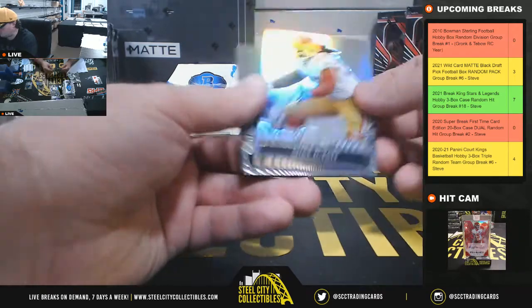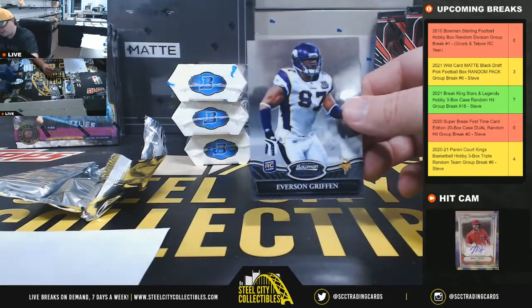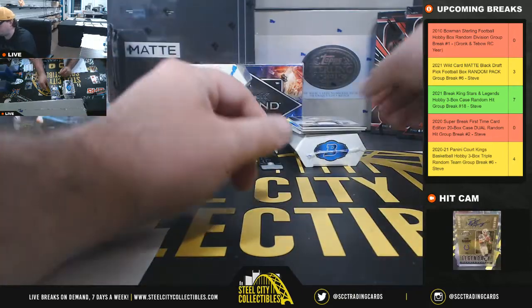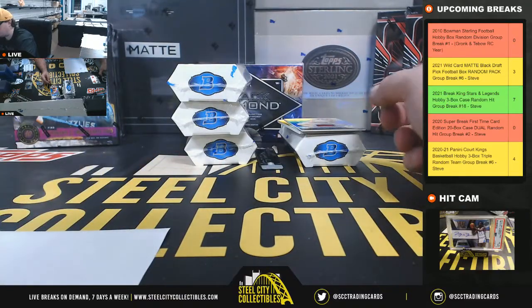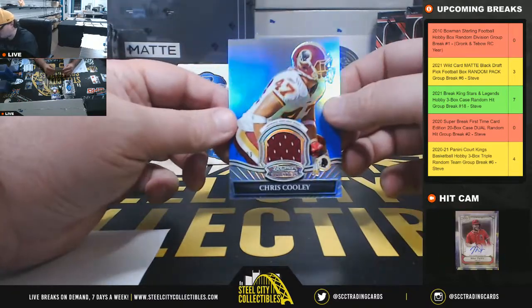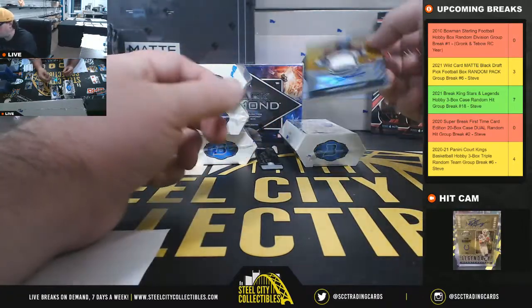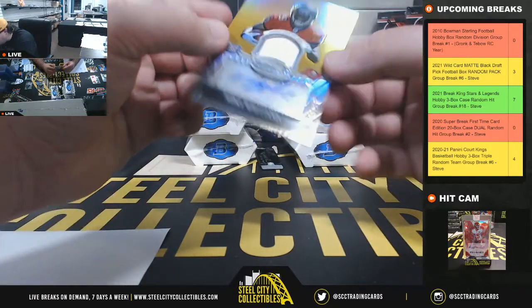We've got Mike Iupati rookie for the 49ers, Everson Griffin rookie for the Vikings, a jersey rookie — Toby Gerhart — also for the Vikings, Chris Cooley blue jersey number 99 for Washington, and a Mike Williams autographed jersey for the Bucs, number 15 of 25.